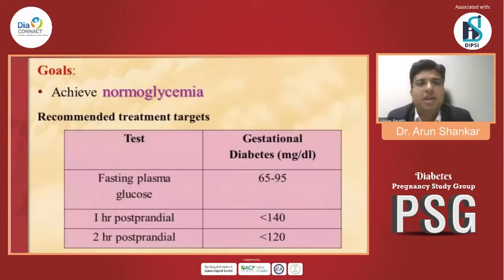The main recommendations for treatment targets to achieve normal glycemia: fasting plasma glucose should be between 65 to 95 mg per deciliter, one hour postprandial less than 140, and two hour postprandial less than 120 mg per deciliter.